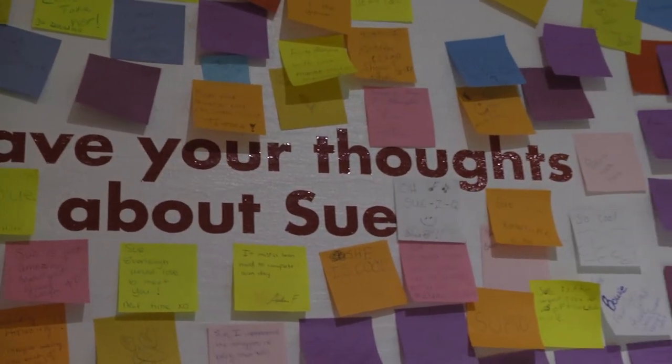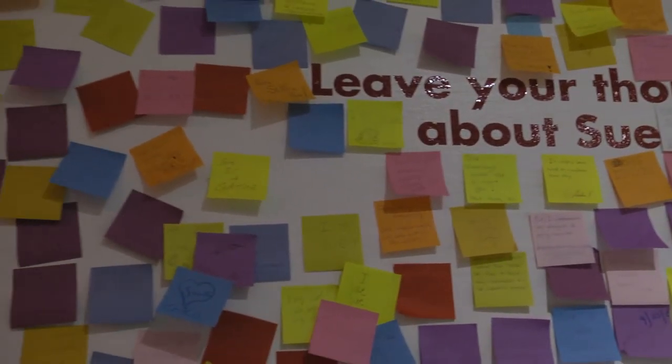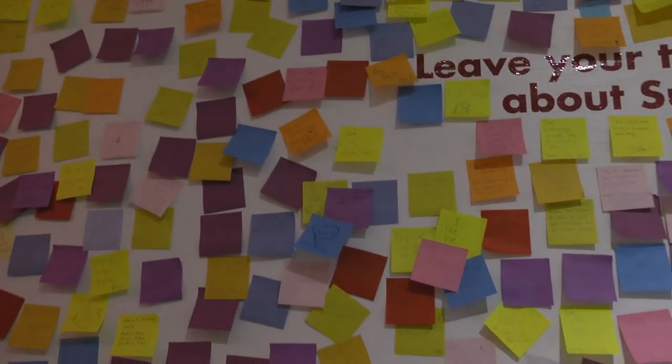We've gotten the most incredible comments from visitors saying, 'I saw this as a child and now I'm bringing my son here and he loves it,' and it just gives me chills to hear those stories. People are pretty amazing — that is worth it right there to have this exhibit.